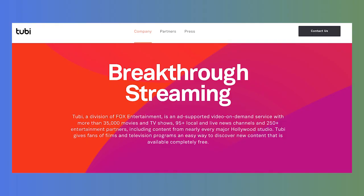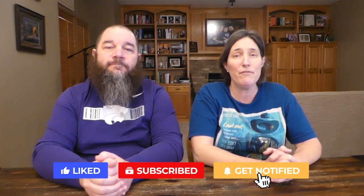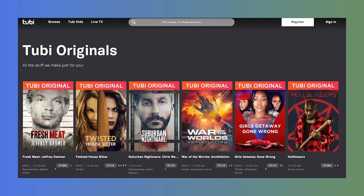It has over 35,000 movies and TV shows, more than 95 local and live news channels, and content from over 250 entertainment partners. There are titles from every major Hollywood studio on the Tubi TV app. There's even original content that Tubi has produced.